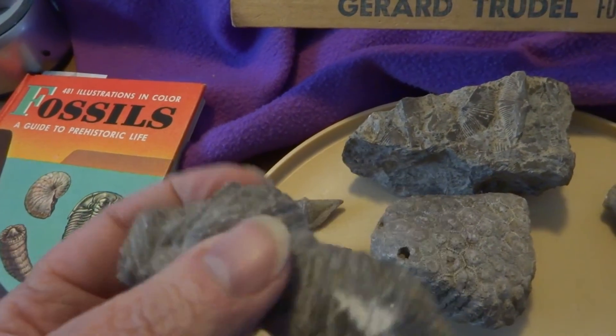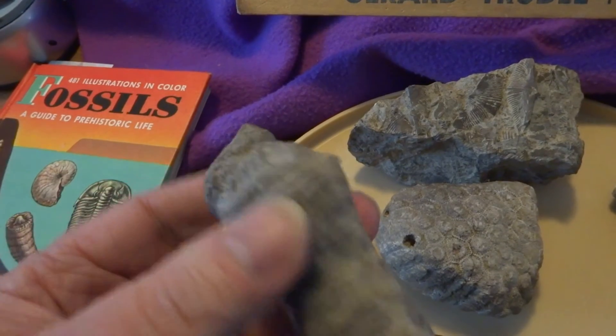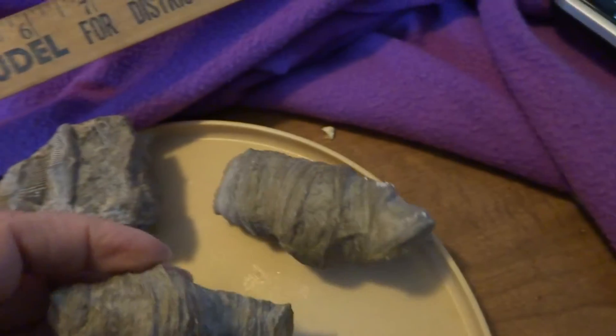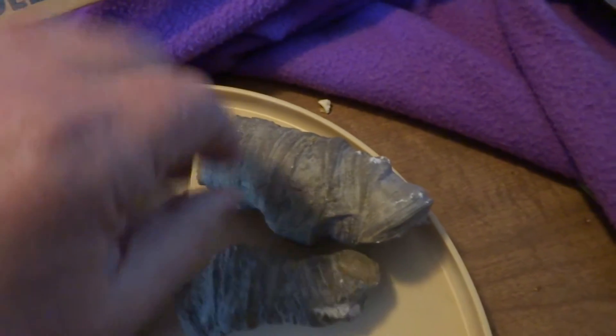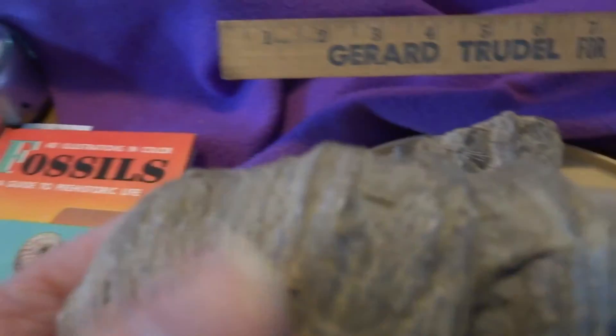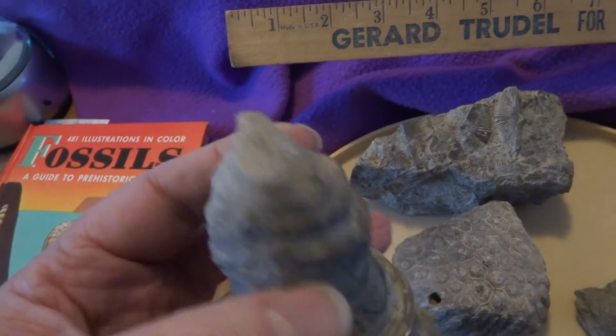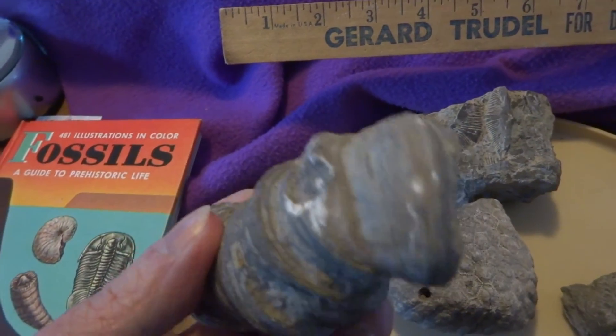This is a chunk portion of horn coral, which was an individual coral — not a colony coral like the Petoskey stone one, and not a branching coral like the other one I first picked up.